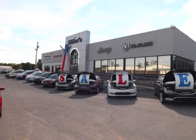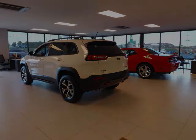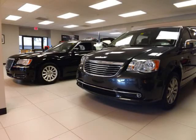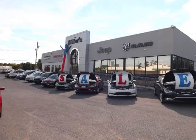A big thanks to Miller Chrysler Dodge Jeep and Ram for letting me film their vehicles today. They are located at 48 Kelly Island Road here in Martinsburg, West Virginia. As you can see they have a nice variety of new and pre-owned vehicles. Feel free to check out their website by clicking the link below in the description.